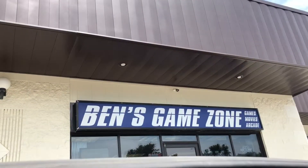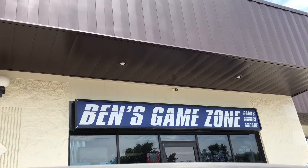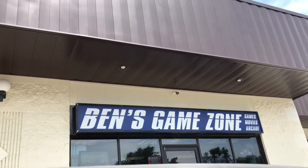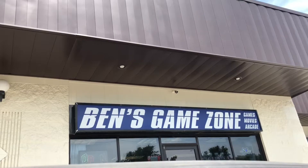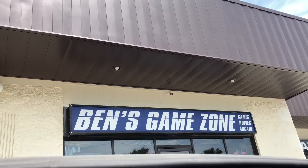Well, hello Mega Maniacs. It's Mr. Mega Man Fan. It's time for the retro hunting adventures, and I'm at Ben's Game Zone. We're gonna see what Ben has today — maybe something I need, maybe something I don't — and then I'll report back at the end of the video and hopefully have some good things to show you. So stay tuned, the retro hunting adventures start right now.